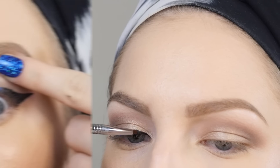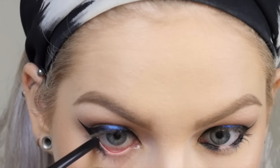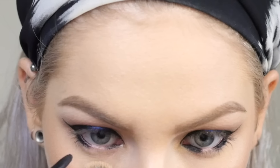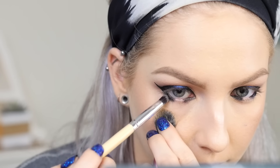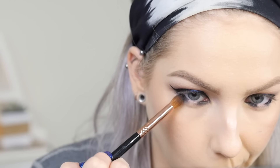With any black pencil liner or gel liner, I'm tight lining and then mimicking what we did on the top lid on the bottom lash line — without the wing. Basically just lining the outer and inner portions and leaving the center bare for the blue. Then I'm blending those out nice and smoky. I wanted that halo effect to really be exaggerated so I blended down pretty far.